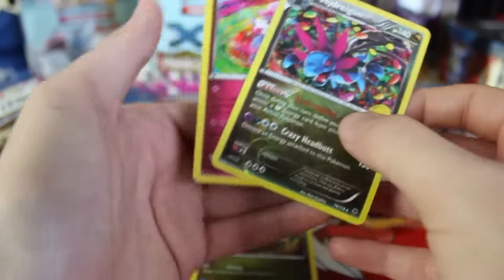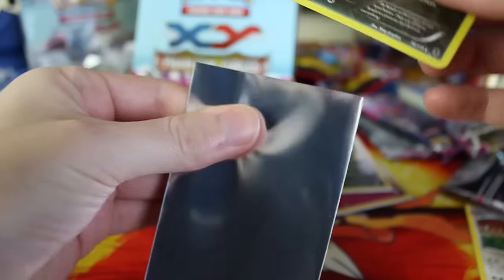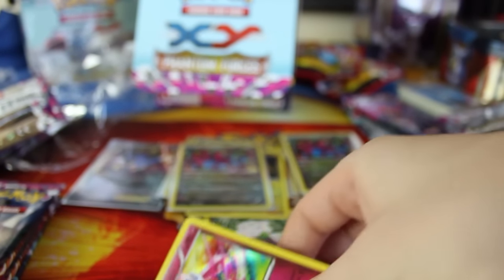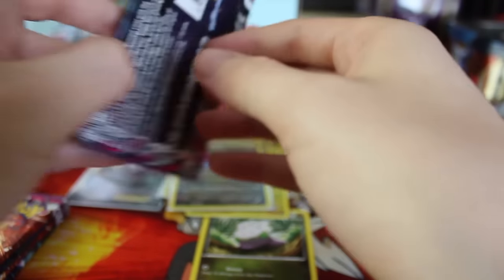We've got another reverse holo rare — this one is a Hydreigon. So we got the regular and the reverse holo in one go, and we got a Diancie holographic. There's our second holographic — got two cards to sleeve up this time. I'm pretty sure I have both these cards already, though I might not have the reverse holo. I definitely already have this Diancie though — still pretty cool.